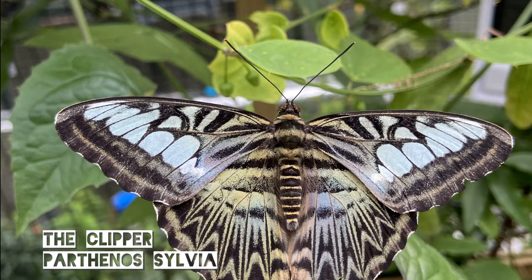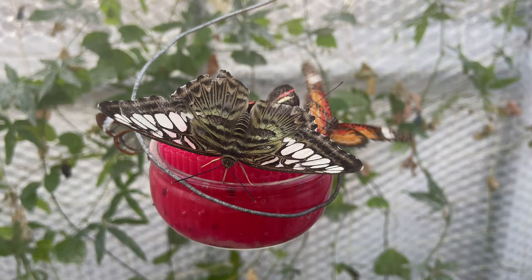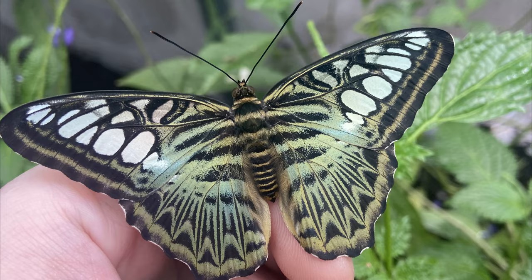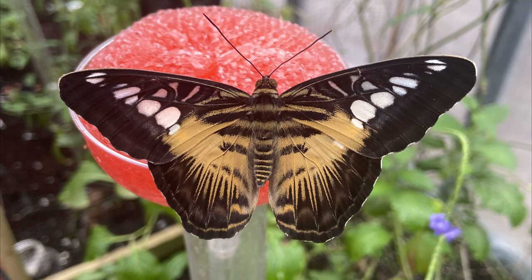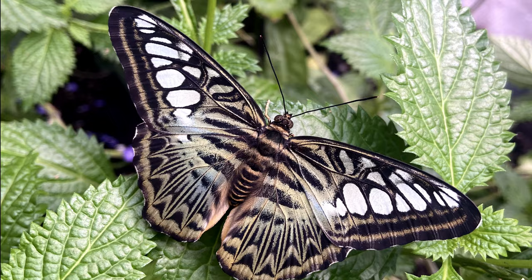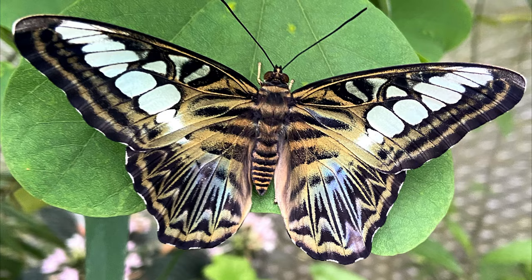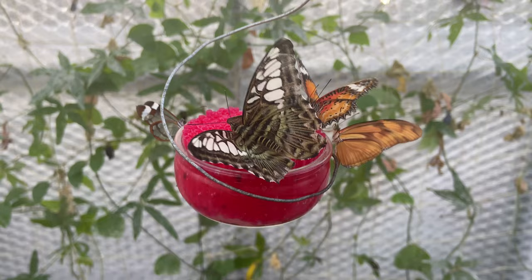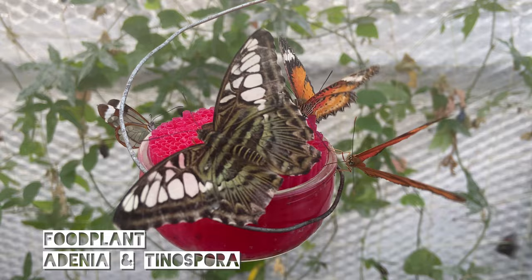Next up we have the clipper, Parthenos sylvia. These are from Asia and can live for several months. The adults feed on a mixture of fruit and flowers and are available in different colours: brown, which is the Philippine form; blue, which is the Thailand form; and there is also one found on the borders of Thailand. These all feed on Adenia and Tinospora.